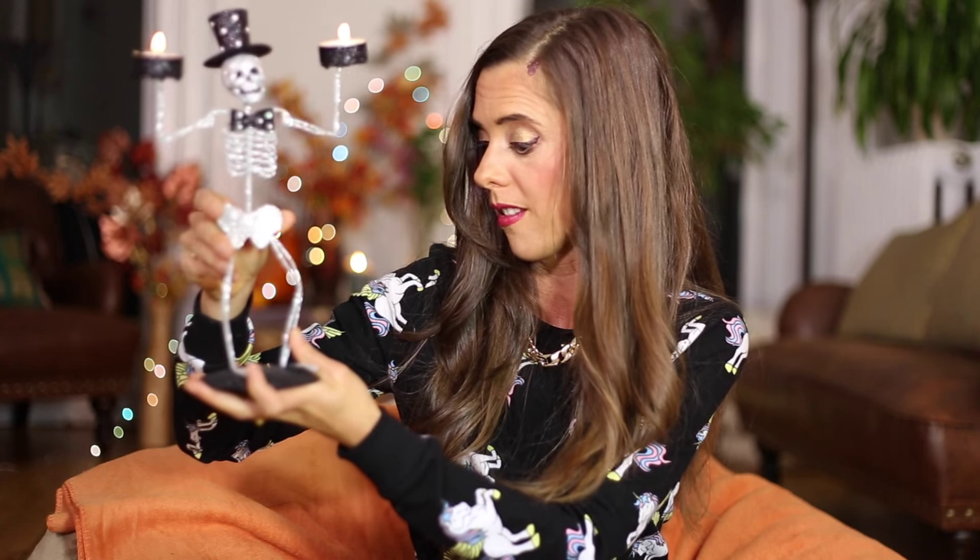Back to home goods — we cannot have an October favorites without a Halloween item. This is definitely my favorite Halloween home decor thing. He's a skeleton — as you know I love skeletons — and he holds candles, and I love candles, so you can't really get better than that. Oh, and he has a top hat on — extra bonus! [Note: wax spilled during filming.] Don't try that at home.